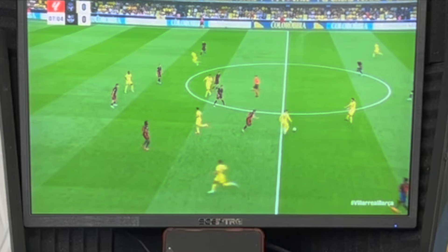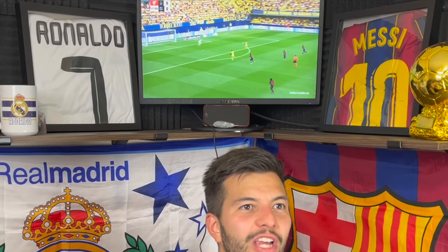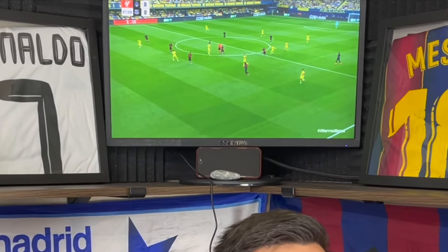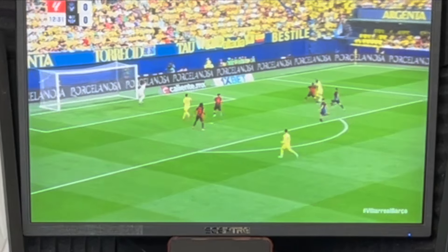Alright guys, here we go. Unfortunately I wasn't able to watch this one live - I did just finish playing a game myself while Barcelona was playing, so we are here with the highlights. Barca coming off that 2-1 loss to Monaco in the Champions League. Minute seven - no offsides - Jeremy Pino, and a beautiful chip over Ter Stegen. I guess it was offside after all. Villarreal again, after 12 minutes seeming to walk through Barca's defense. Nicolas Pepe - good save from Ter Stegen. That's two close chances for Villarreal.